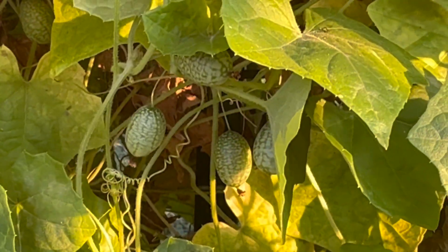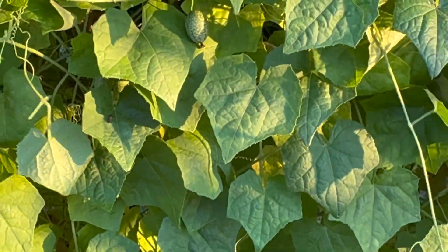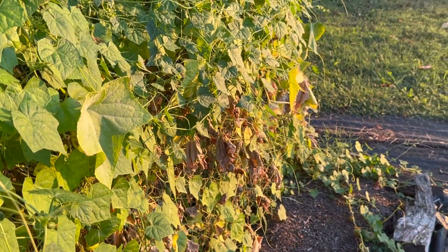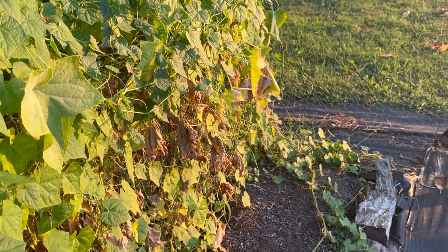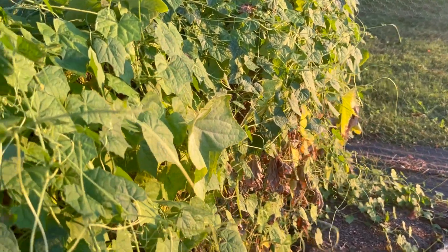There are so many cucamelons on there right now that they're getting ripe and then falling off, so I know I'm probably going to have volunteer cucamelons next year. As soon as I'm able to get what's on there harvested, I'm going to be ripping out the cucamelons and the dead cucumber plants.